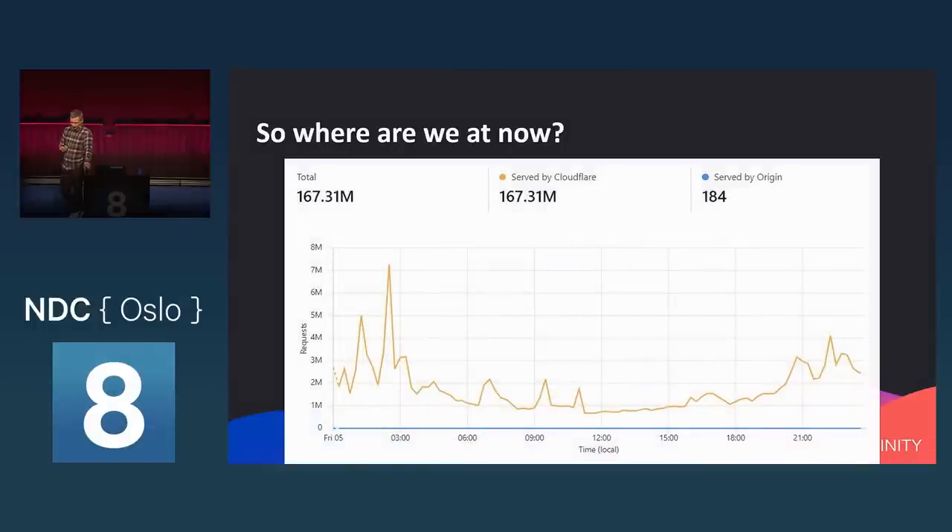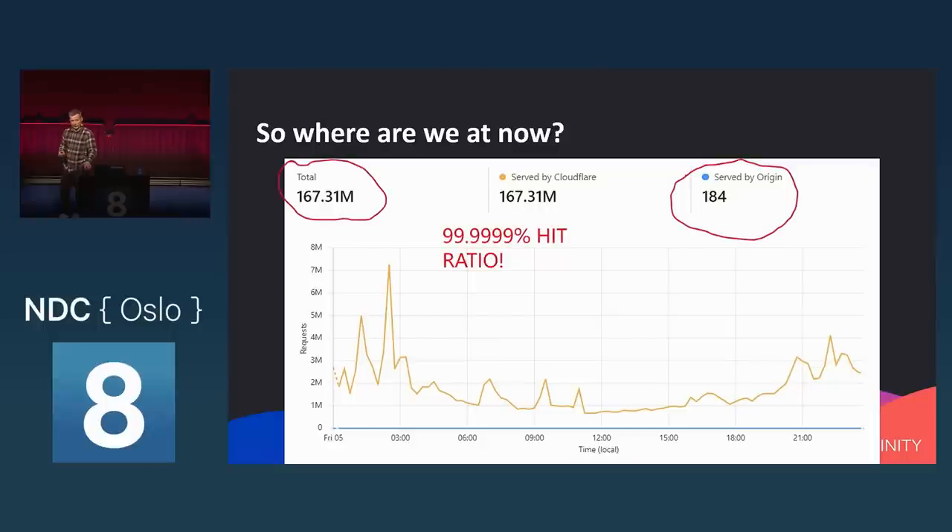This is the current situation: a single day of requests going into Cloudflare for the hash ranges shows 167.31 million requests, all served by Cloudflare — 184 went to the origin. If you put that into numbers, it's a 99.9999% cache hit ratio — literally one in a million. So if you ever look at the response headers from the Pwned Passwords API and see a cache miss, you can be pretty happy because you're literally one in a million.